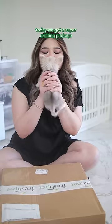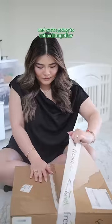Hi everyone! Today we got a super exciting package from Fresh Pet, and we're going to unbox it together.